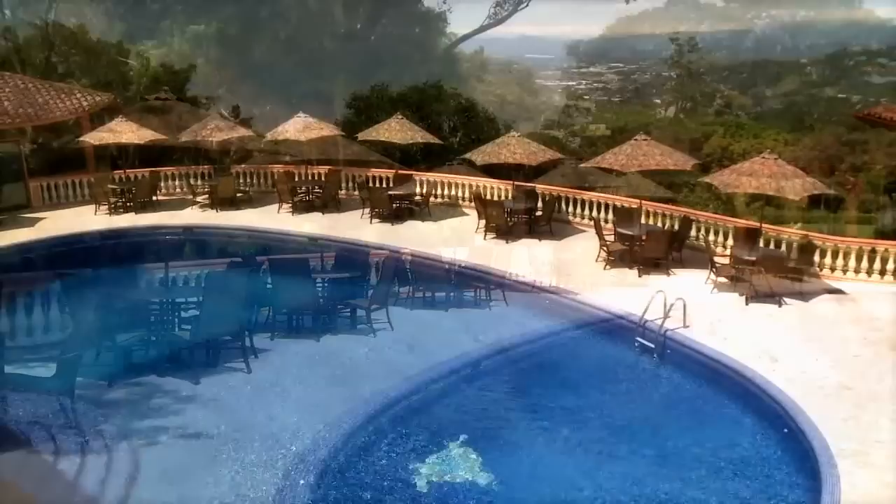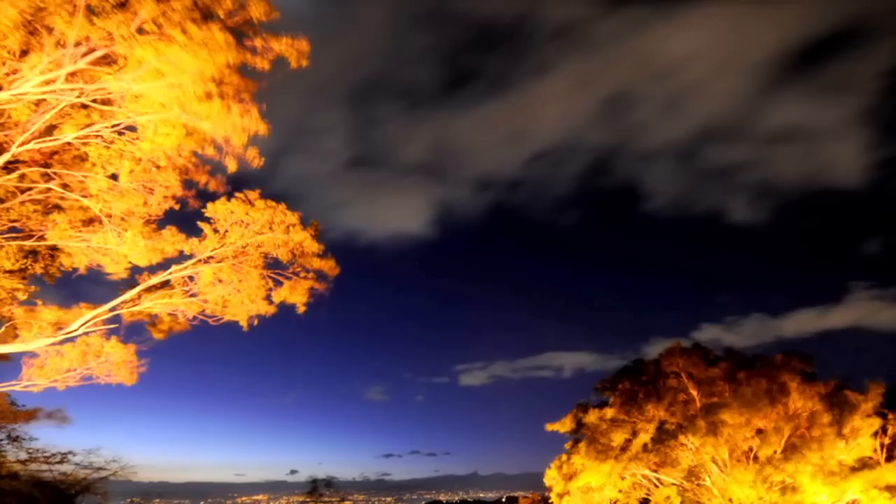One of the most unique aspects of this resort are the amazing views which look out over the Santa Ana Valley. From the open-air dining area, the hotel reception, the pool deck, and the hotel suites, one-of-a-kind panoramic views are always in sight.